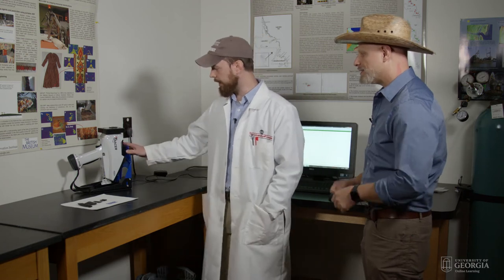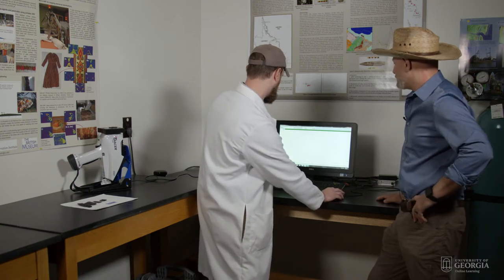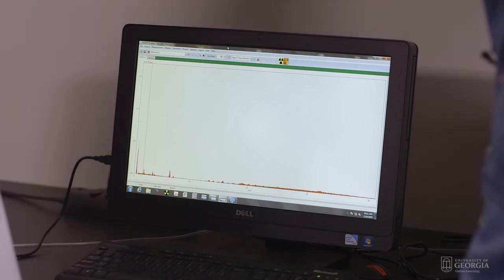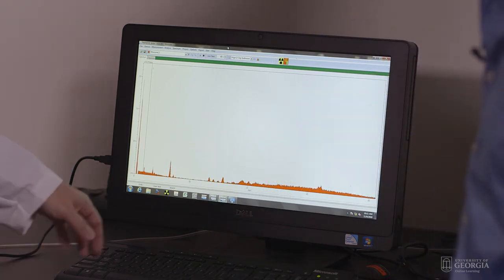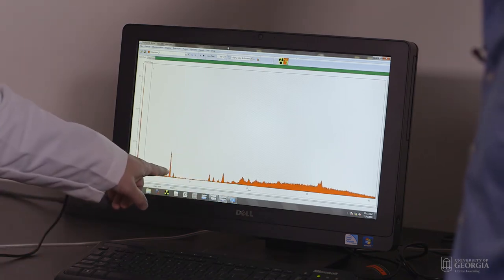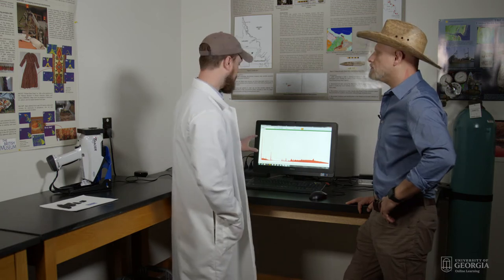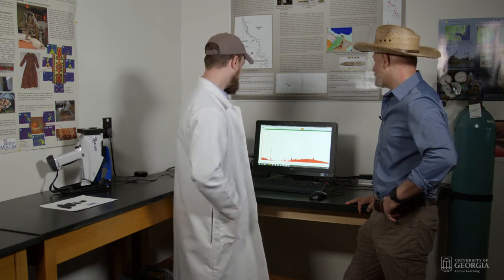So what are the results? Once we place the sample on the viewing port we're going to analyze it right here — it usually takes about 60 seconds to analyze obsidian. I noticed there are these peaks that are growing. These are actually the different elements that the instrument is picking up. The detector is calculating relative to all the other elements what the sample is made out of. XRF can't analyze all elements, but luckily the trace elements most important for obsidian we can analyze here.